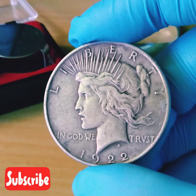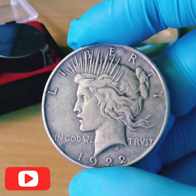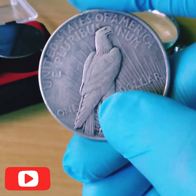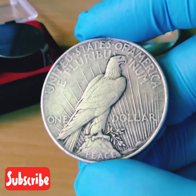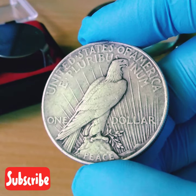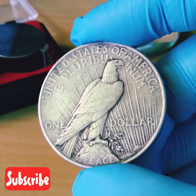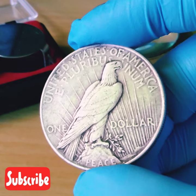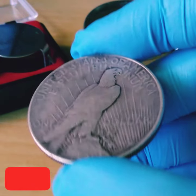The 1922 Peace Dollar from Philadelphia has no mint mark and was minted with 51,737,000 coins. The normal relief 1922 silver dollar with no mint mark is worth around $35 in Fine condition, around $37 in Extremely Fine condition, and around $60 in uncirculated MS60 grade.